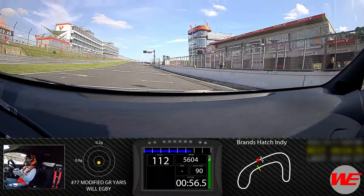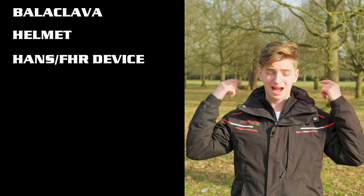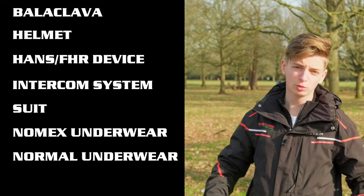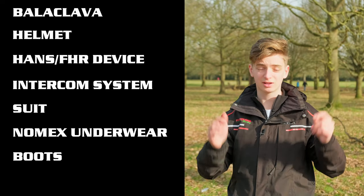And the last thing you have to buy of course is your driver kit. You've got balaclava, helmet, gloves, intercom system if you're going down that route. You've got your suit, you've got Nomex underwear if you choose to go for it, normal underwear which you should always go with. You've got boots and you've got gloves. Now this is of course protecting your body, so the rule is buy the best you can afford. You can probably get a whole kit for about seven, eight hundred pounds, but equally you can spend two grand on a HANS device and four and a half on a helmet in one go if you wanted to.